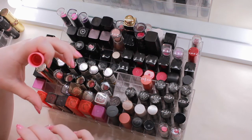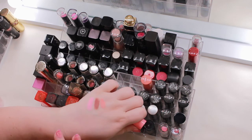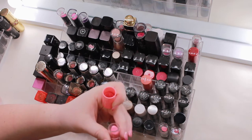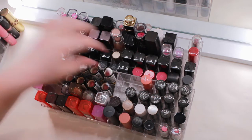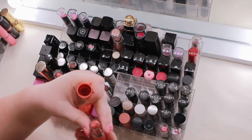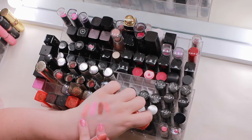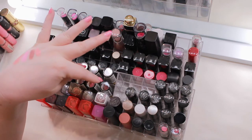The NYX butter lipsticks were such a big deal back in the day. Gum Drop has a nice sheen and glossy feel — I'll keep that for a quick easy lip. Candy Buttons is a bit more orangey-peachy, similar to Hippie Chic but with a different texture. I definitely want to keep those two.